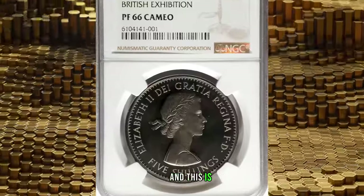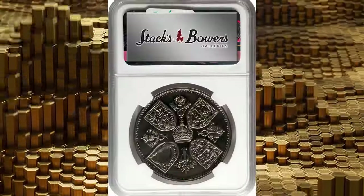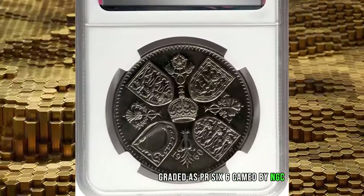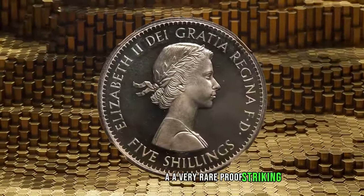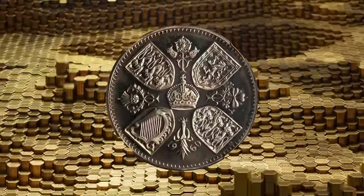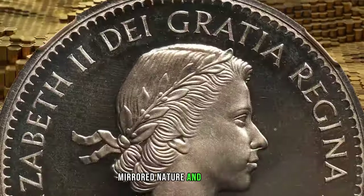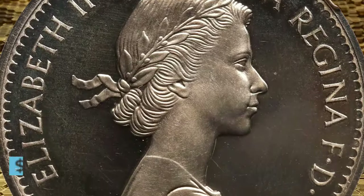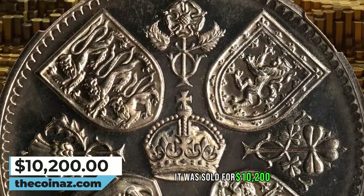And this is a 1960 Elizabeth II proof crown minted by the London Mint, graded as PR66 Cameo by NGC. According to Stack's Bowers, a very rare proof striking that is vital to the collections of British and crown specialists in general. This lustrous, vibrant gem radiates with a tremendous mirrored nature and subtle frosting to the devices, and includes the original case of issue. It was sold for $10,200.